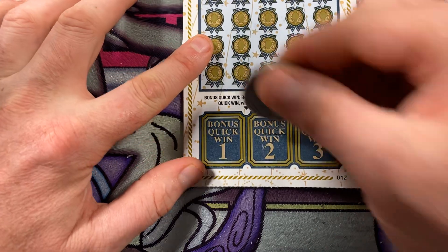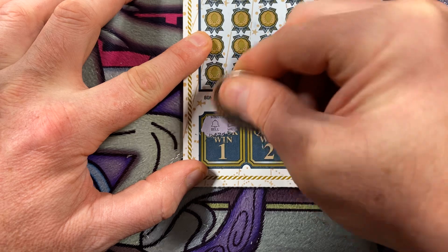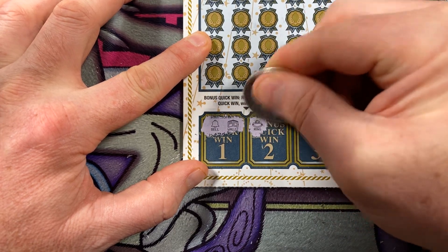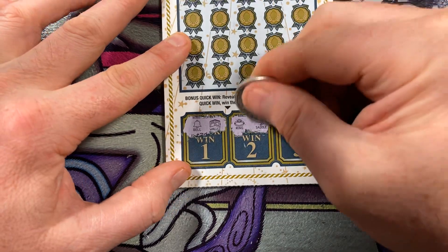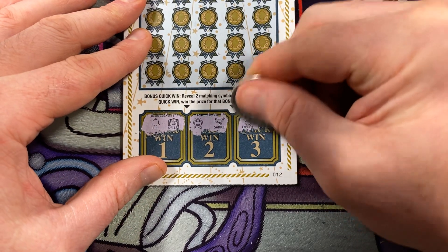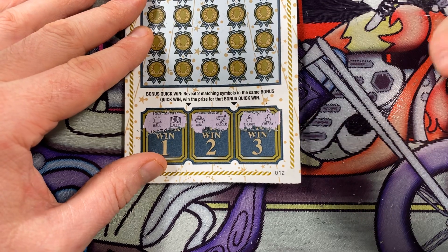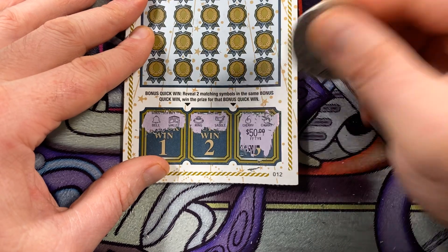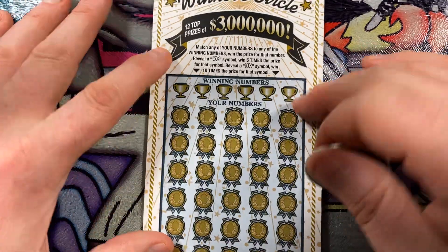Let's start with the quick bonus on ticket two — we just need two matching symbols. There's a bell and a wallet — no win there. Number two is a ring and a saddle — no winner there. And quick bonus number three is a cherry... and a cherry! We got a winner — $50! All right, well I'm still out $60 between the two tickets so far, so let's see what I can come up with up here.